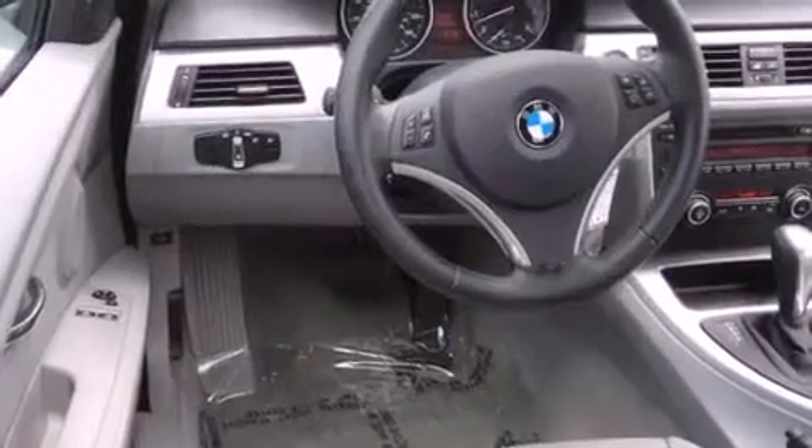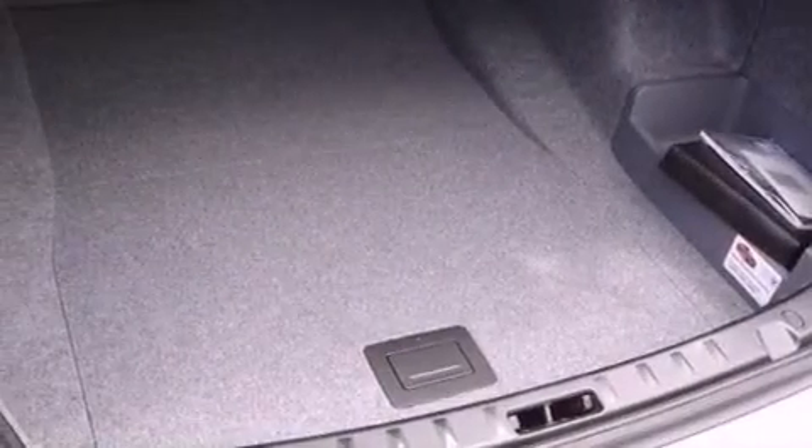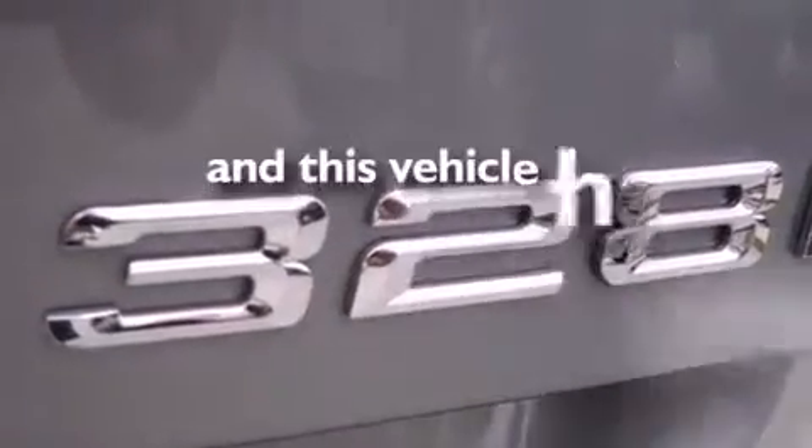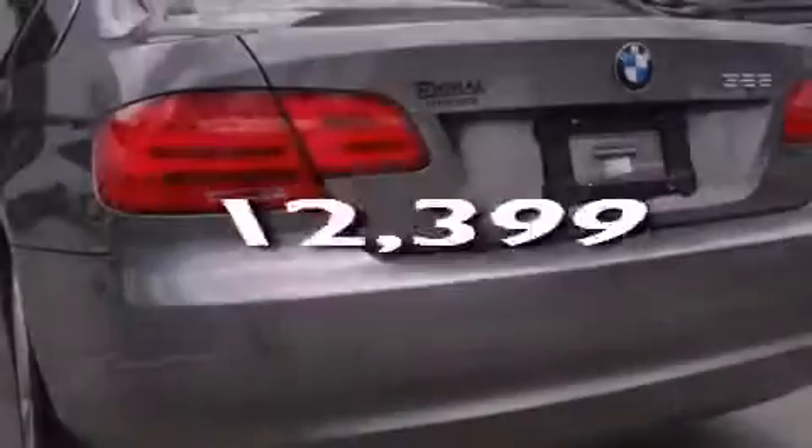Additional features include front fog lights, disc brakes with an anti-lock braking system, front airbags, air conditioning with automatic climate control, cruise control, and this vehicle has fewer than 13,000 miles on the odometer.